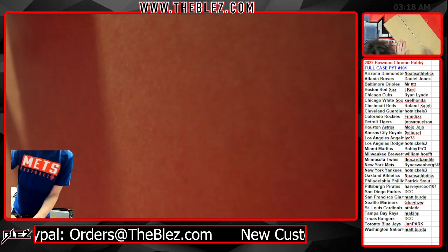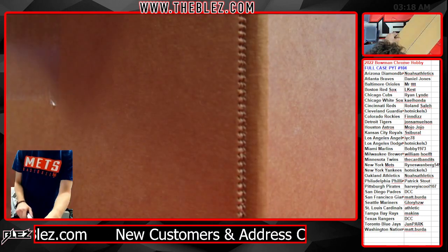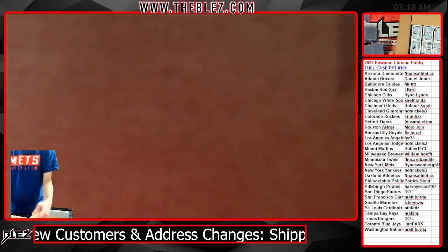2022 Bowman Chrome Hobby. PYT 104. The hobby never sleeps.